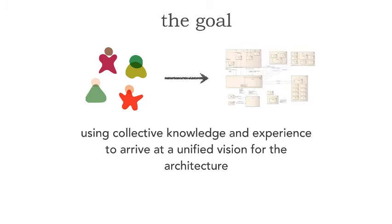Think about really the goal. The goal of architecture teams is to use collective knowledge and experience — both about technology, both about the industry, and different solutions — to arrive at a unified vision for the architecture. Those are the best architectures. However, what happens — not if, but what happens — when conflicts occur?